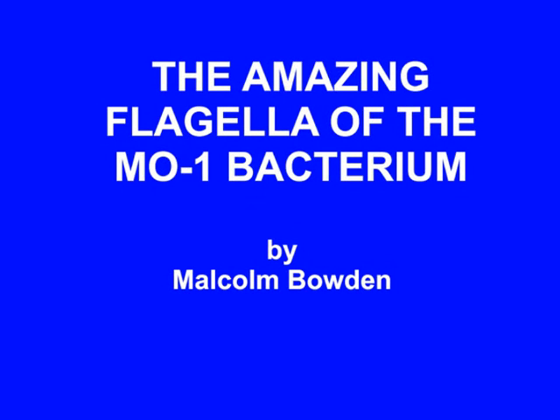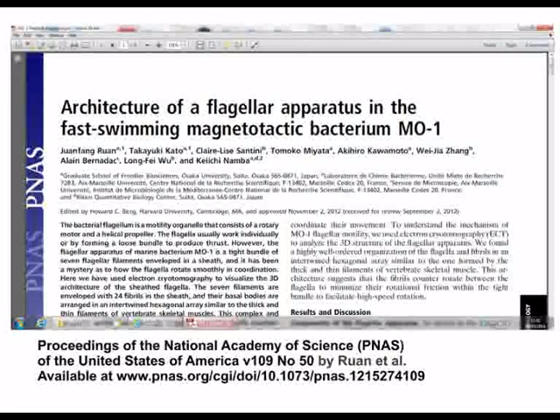The Amazing Flagella of the MO1 Bacterium by Malcolm Bowden. There is a most interesting article in the Proceedings of the National Academy of Science entitled 'Architecture of a Flagella Apparatus in the Fast-Swimming Magnetotactic Bacterium MO1' by Ruan et al.